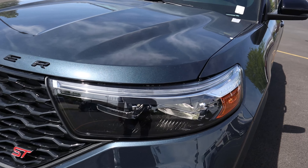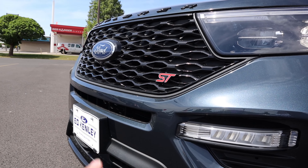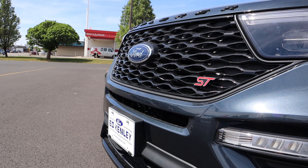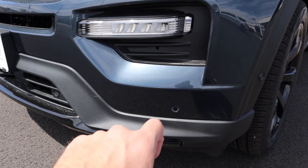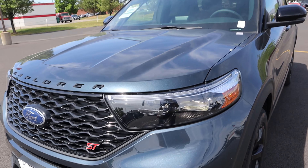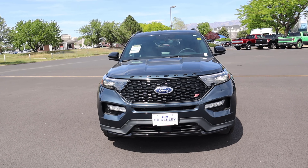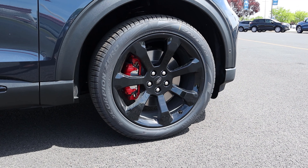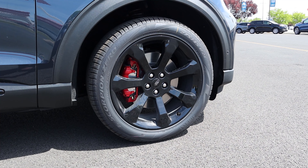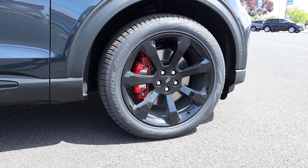Let's go to the front end of the Explorer ST. You can see we've got the Explorer badge here front and center — it's all blacked out. Coming off to the side, you've got the signature daytime running lights with the LED headlamps. We've got our ST badge right there, the Ford logo in chrome with the camera at the bottom of the Ford logo, fog lights, and parking sensors on the front end. And I think this is the first time I've seen an ST in this color — it's pretty cool.